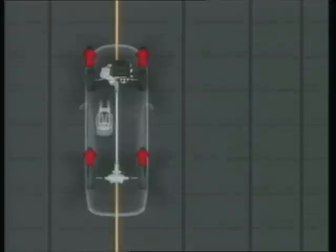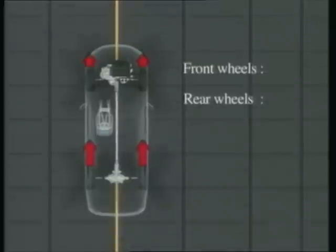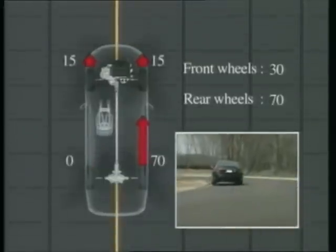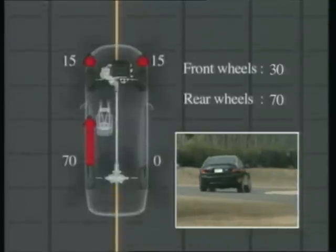While maximum torque is distributed to the front wheels, torque to the rear wheels can either be distributed evenly or adjusted laterally to deliver more torque to one wheel than the other. On the other hand, torque to the front wheels can be minimized while complete control over the ample torque sent to the rear wheels is maintained.